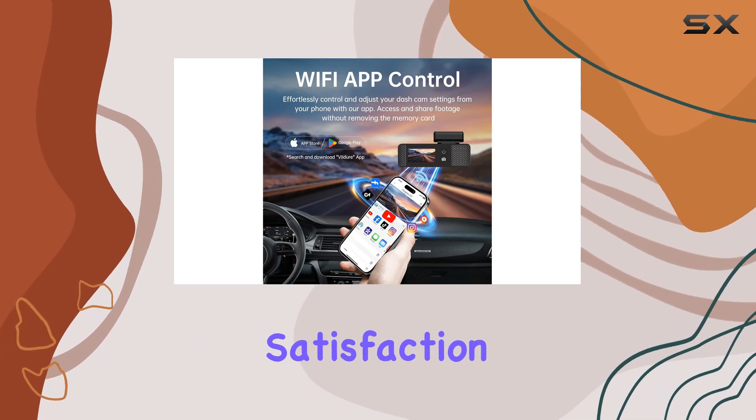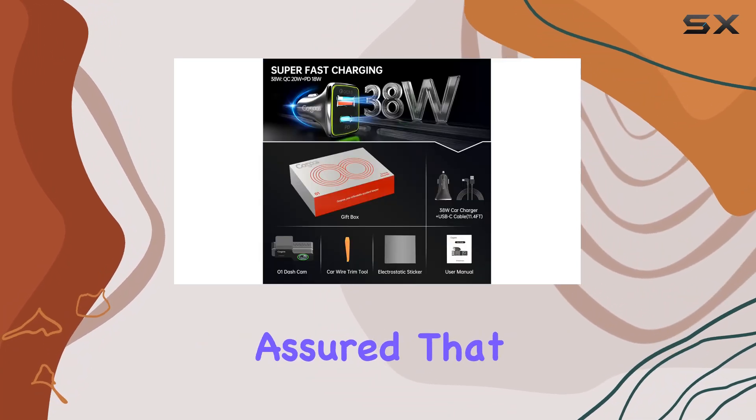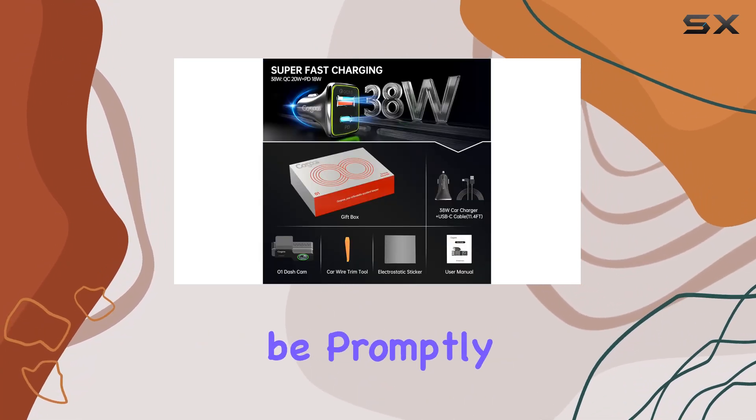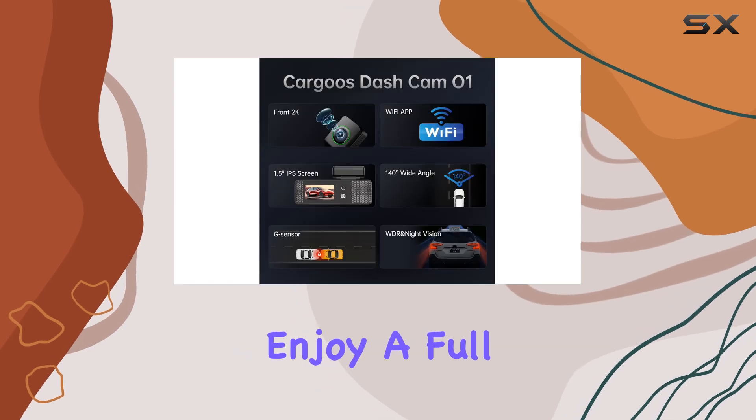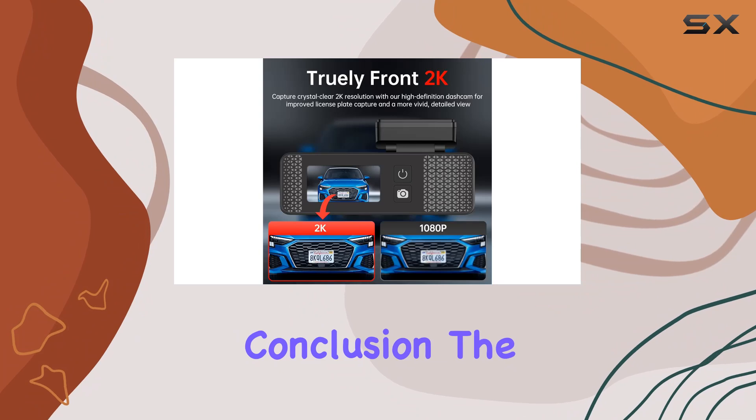And let's not forget about Cargus' commitment to customer satisfaction. With a full one-year warranty and dedicated customer care, you can rest assured that any questions or issues will be promptly addressed. Plus, enjoy a full refund within 30 days if any doubts arise.